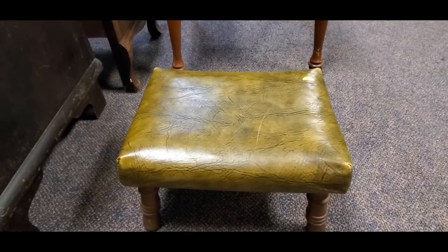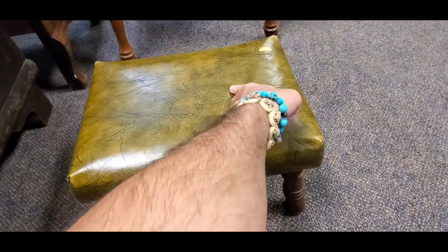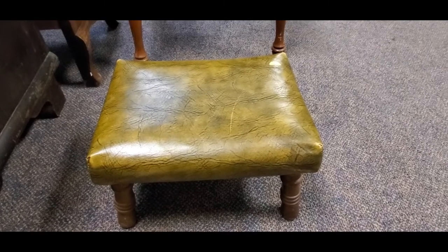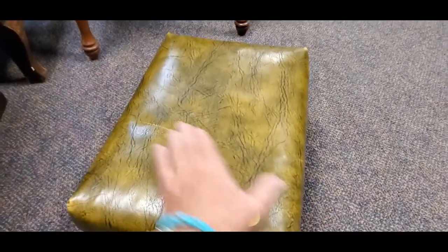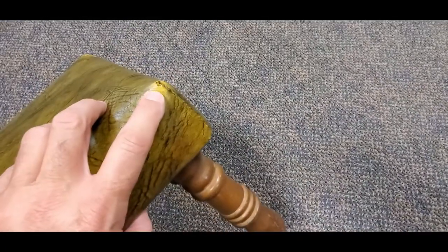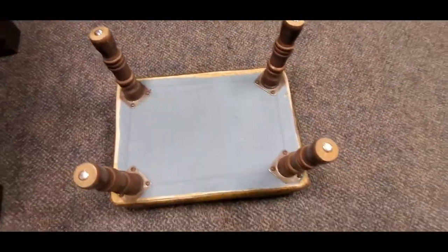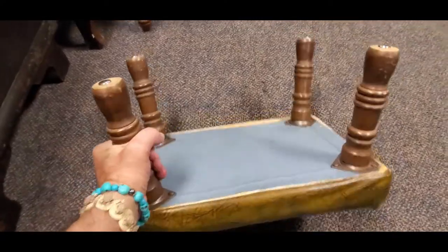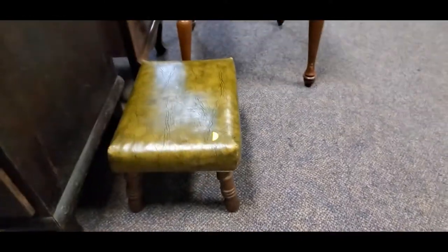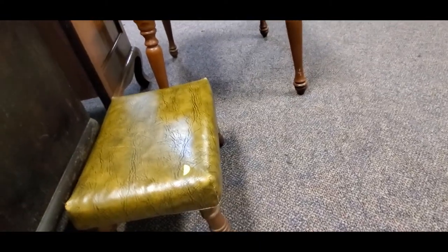There's this cool stool — if it didn't have this scratch in it I'd have gotten it. It's five bucks. It's also got a little bit of damage over here. I'm thinking it's 50s or 60s somewhere around there. Just a neat little stool.